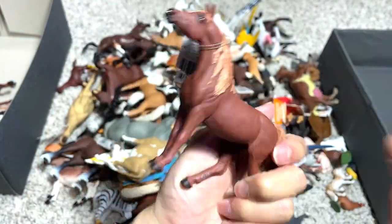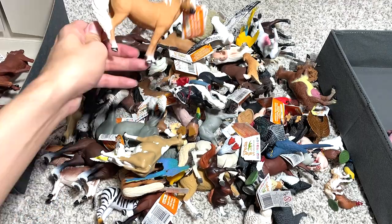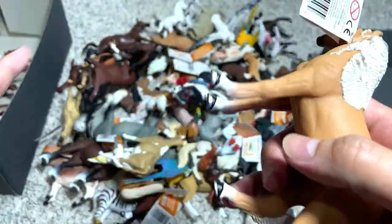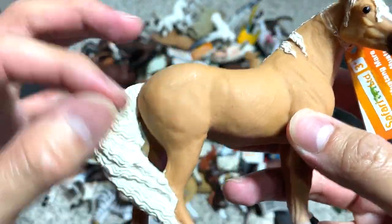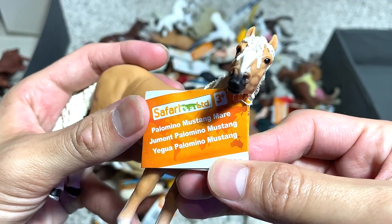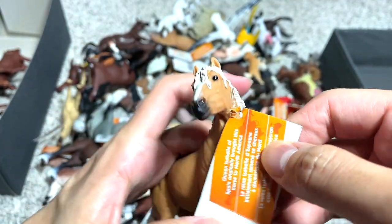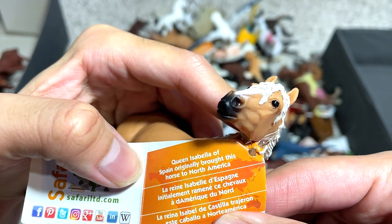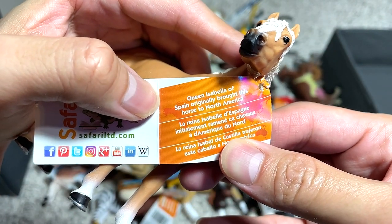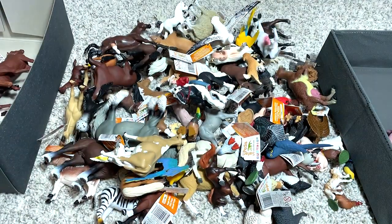Nothing was mentioned about the shiny hair. Next, let's take a look at this — it actually has curly hair. Palomino Mustang mare. Queen Isabella of Spain originally brought this horse to North America.